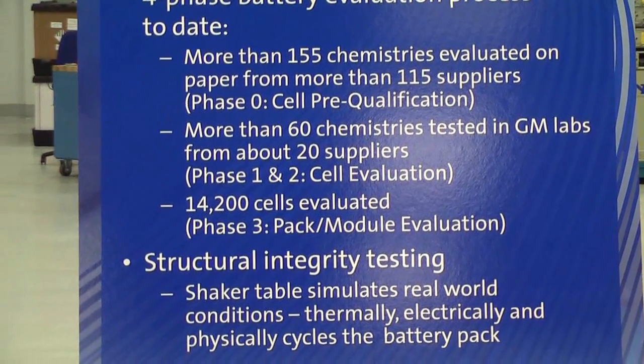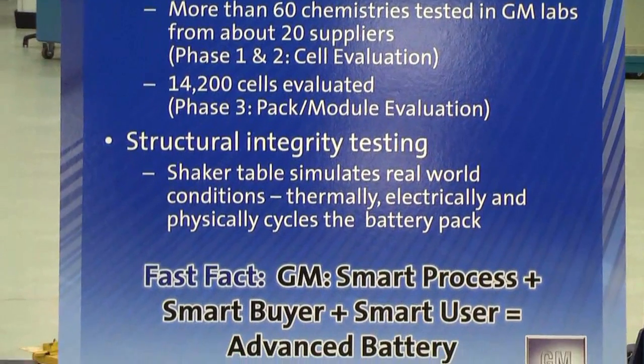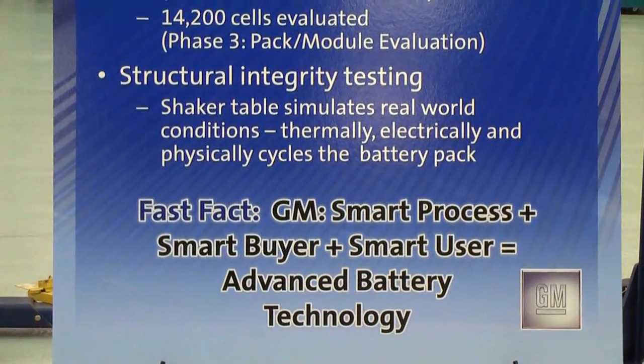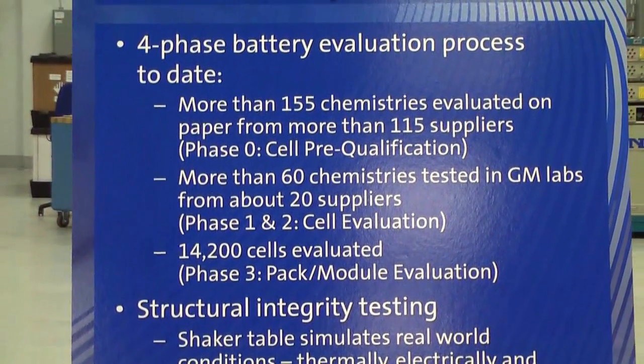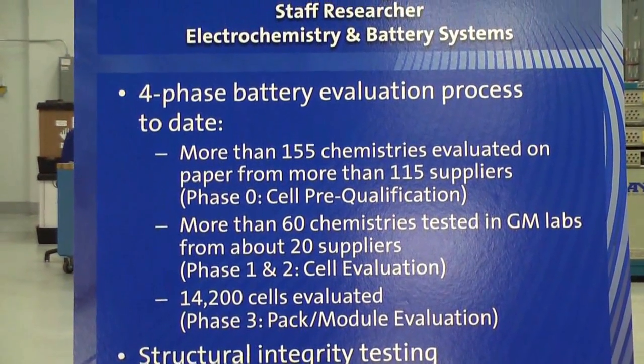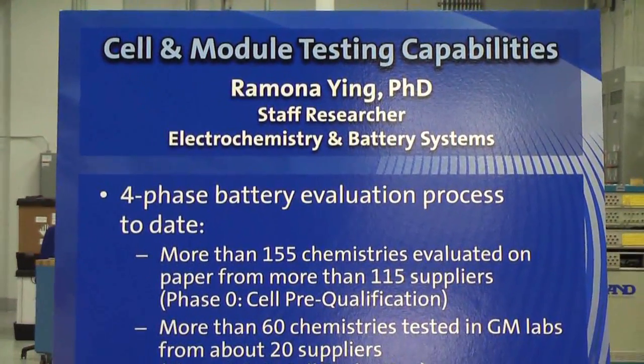We send them a questionnaire, and based on their responses about their product, we bring in the promising ones in-house to test. Thus far, we've screened over 60 chemistries from about 20 suppliers in Phase 1, and you can see some of the examples here displayed on the table.